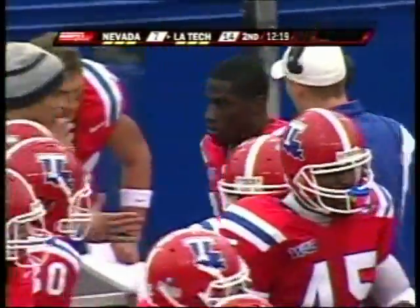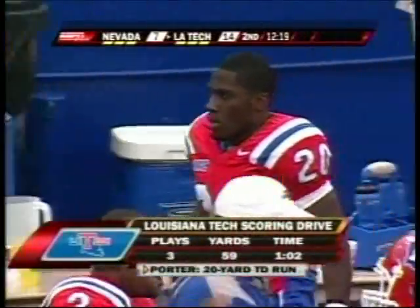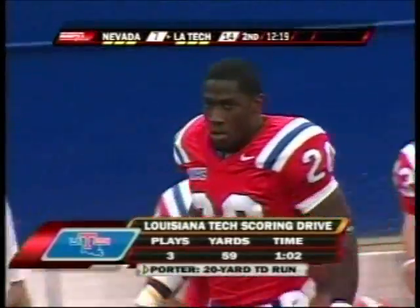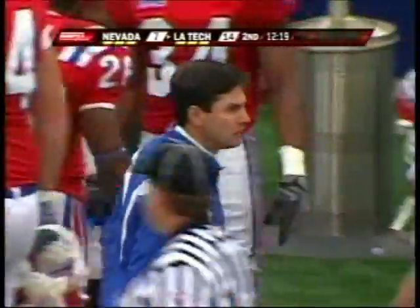Nevada — the second-best rush defense in the nation. But they give up a big play right there on the ground as Louisiana Tech takes it 59 yards. And you know, the pass helps set up that run. Jackson through the air, Porter on the ground. And if Louisiana can't pass, they won't be able to run.